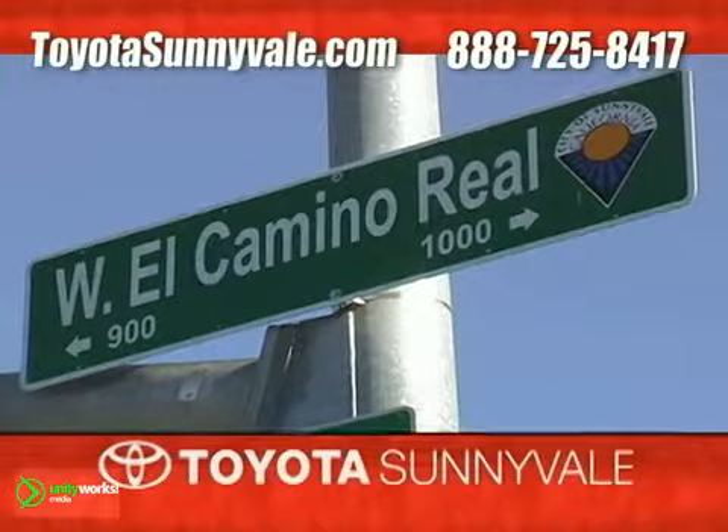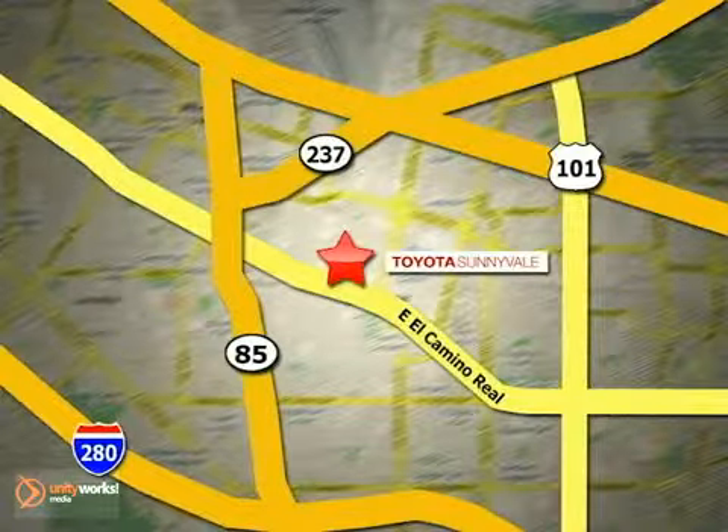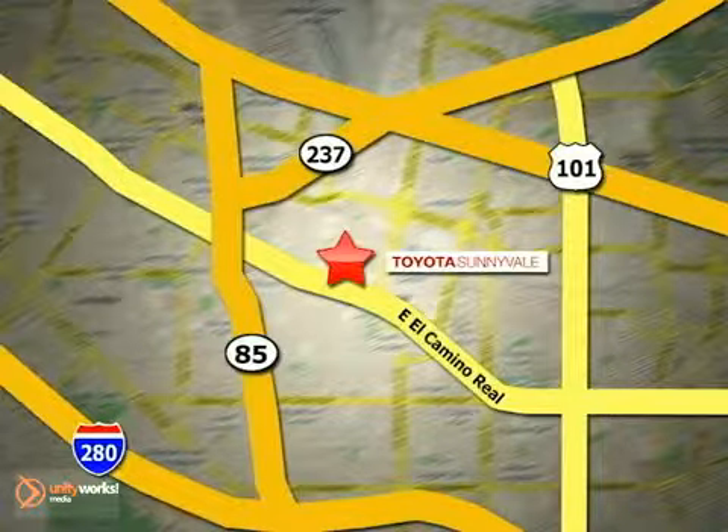Choose Toyota Sunnyvale for all your automotive needs. We are conveniently located in the heart of Silicon Valley at 898 West El Camino Real.